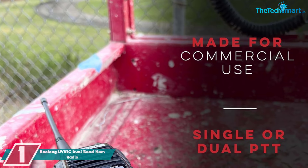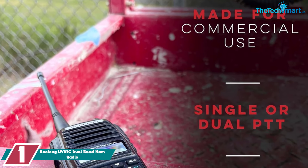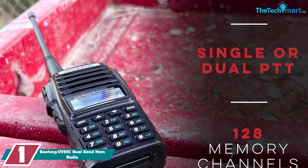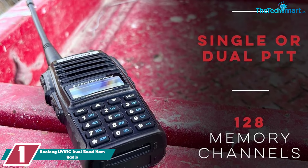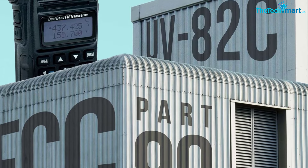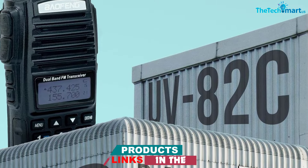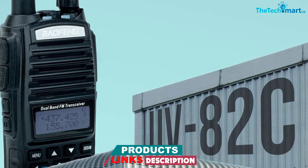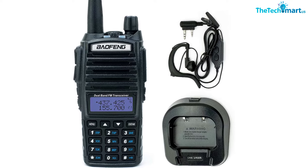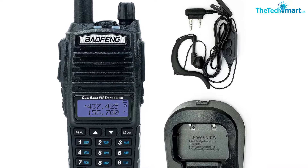Finally, at number one, we have the Baofeng UV-82C dual band ham radio. It features a V85 antenna for optimal performance and a PTT switch that comes in handy when transmitting on two frequencies. It has a dual push-to-talk button and can simultaneously receive two frequencies even at different band levels, made possible by its dual watch receiver.